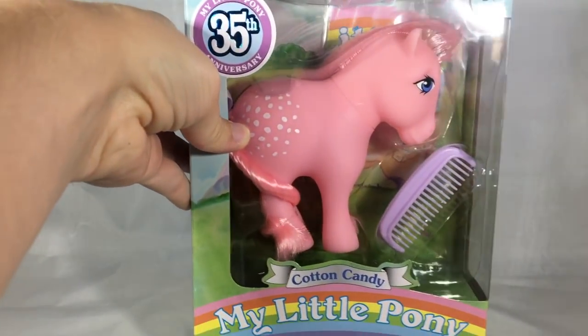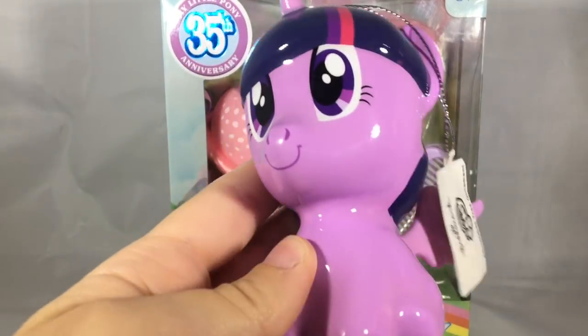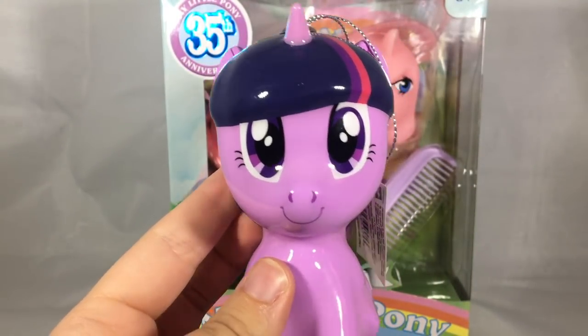Two other items I got in a trade: this G1 35th Anniversary Cotton Candy, and I also got this really adorable Twilight Sparkle ornament. She is a Hallmark ornament and I absolutely love her — can't wait to put her on my Christmas tree in December.